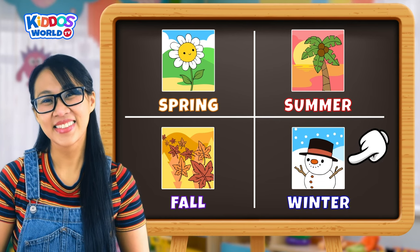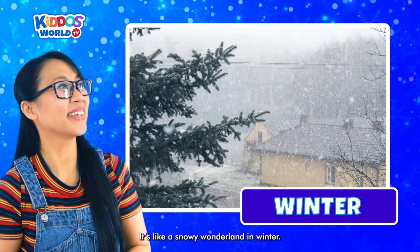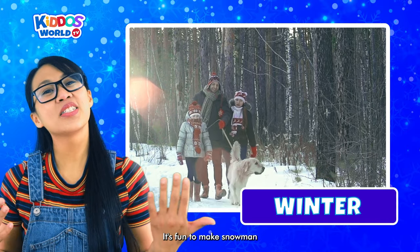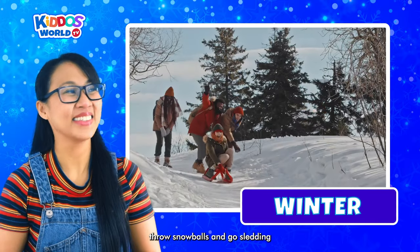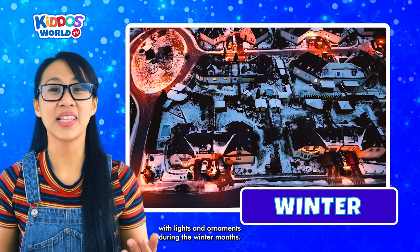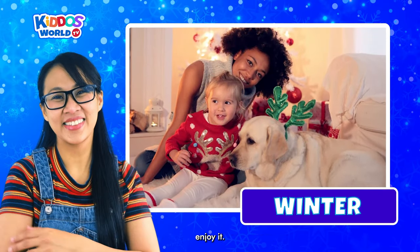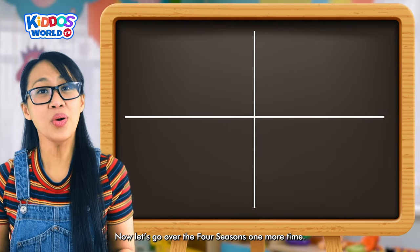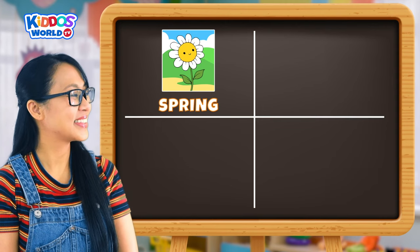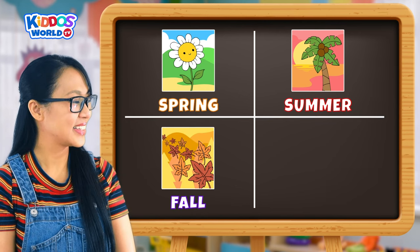And our last season is Winter! It's like a snowy wonderland in winter. Snowflakes fall from the sky and the air feels cold and crisp. It's fun to make snowmen, throw snowballs, and go sledding, as well as celebrating Christmas and New Year's Eve. We decorate our homes with lights and ornaments during the winter months. Now that winter is here, let's wrap up warm and enjoy it! Let's go over the four seasons one more time: Spring, Summer, Fall, Winter.